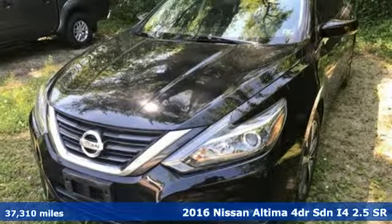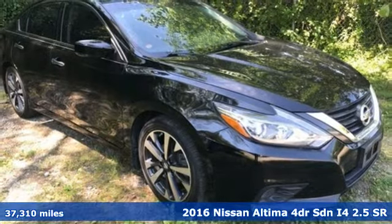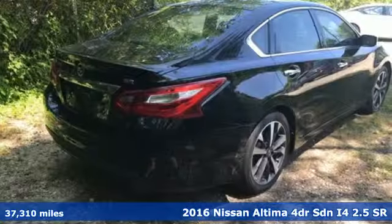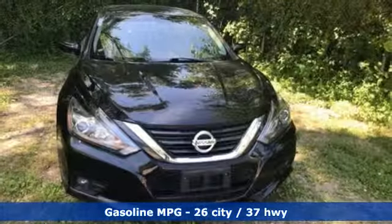Here's a 2016 Nissan Altima. This sedan comes equipped with a suite of standard safety, driving, and convenience features aimed to inspire certainty behind the wheel. It's well equipped with the features you need.